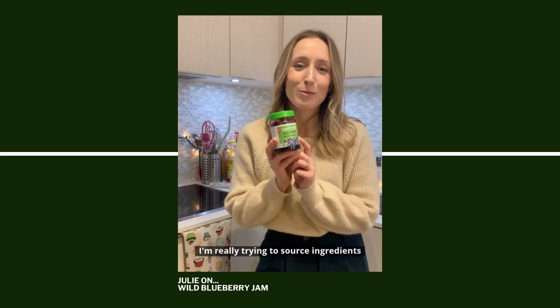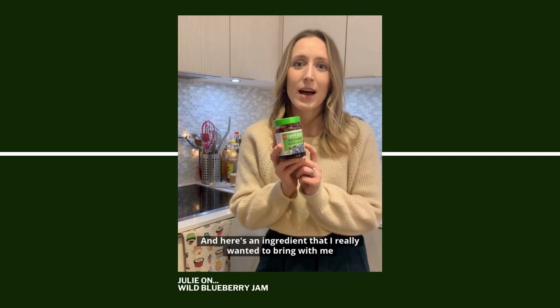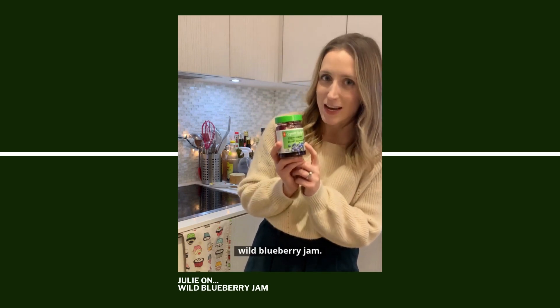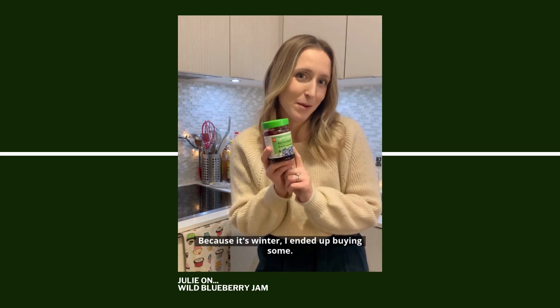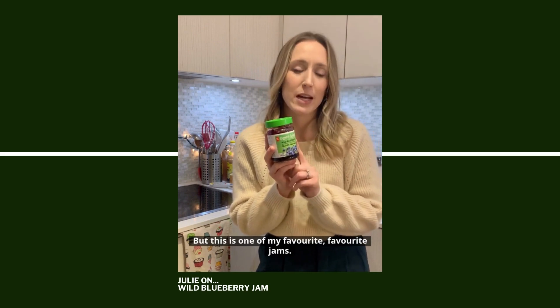In my life at Vanilla Bean Lane, I'm really trying to source ingredients that are local and sustainable. Here's an ingredient that I really wanted to bring with me on CTV's Cross Country Cake-Off: Wild Blueberry Jam. They're currently out of season, so usually I would make it myself because it's winter, but I ended up buying some. This is one of my favorite, favorite jams.